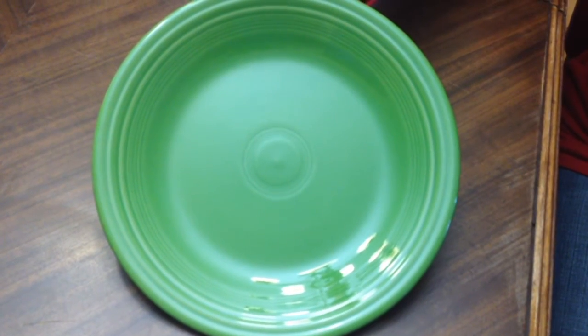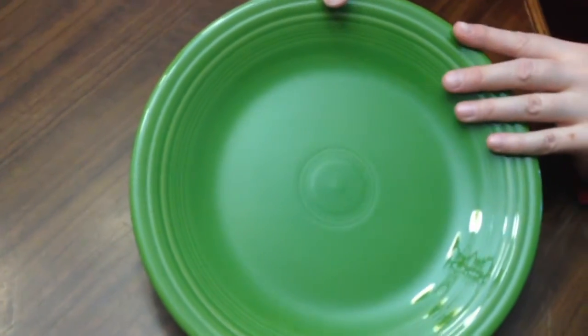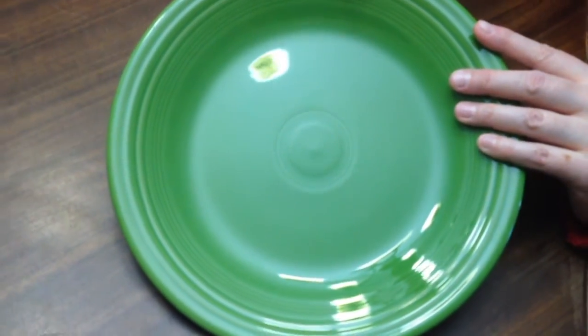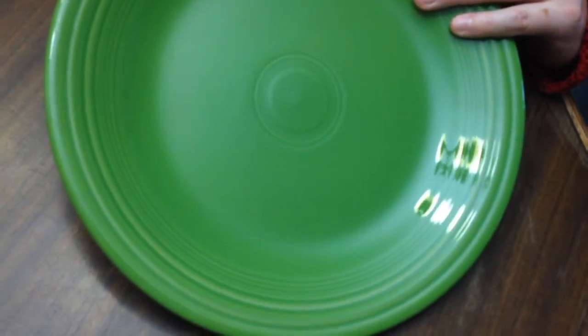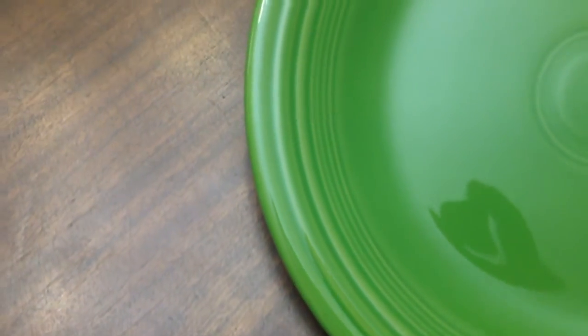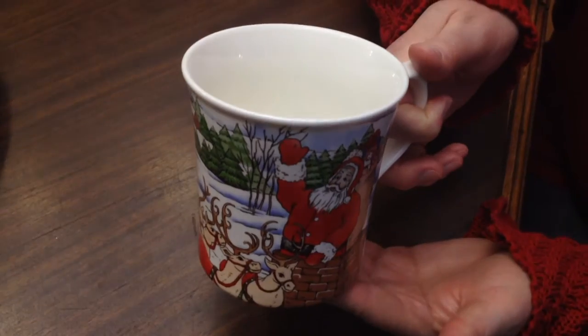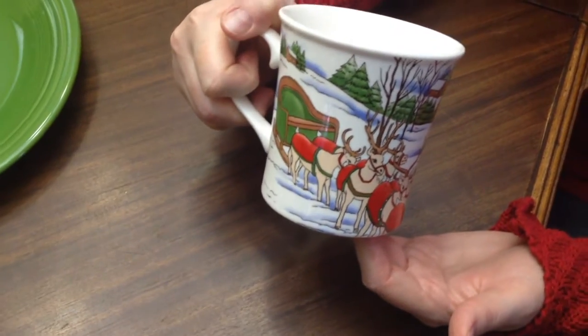For me, I asked for a gift certificate to my favorite store that sells Fiesta Ware in the shamrock color. I really wanted to fill out my Fiesta Ware collection a little more, so I got a gift certificate and went on Boxing Day when everything was 20% off and bought myself a full four-piece set in the beautiful shamrock color.